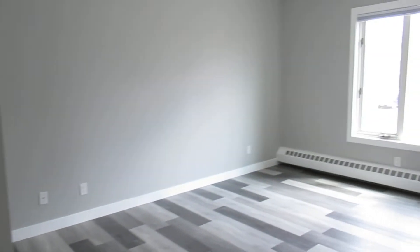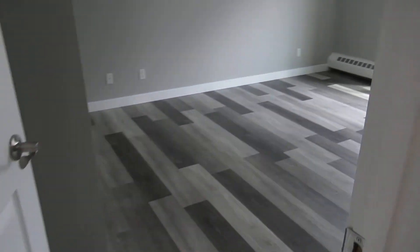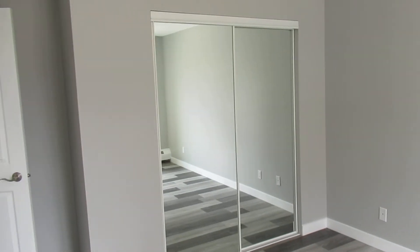And your master bedroom — really big size. You've got windows and a big closet here as well.